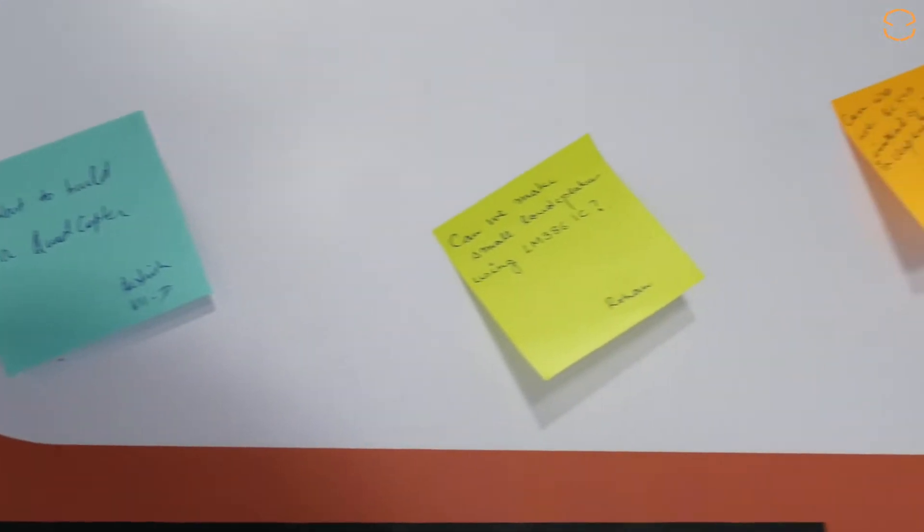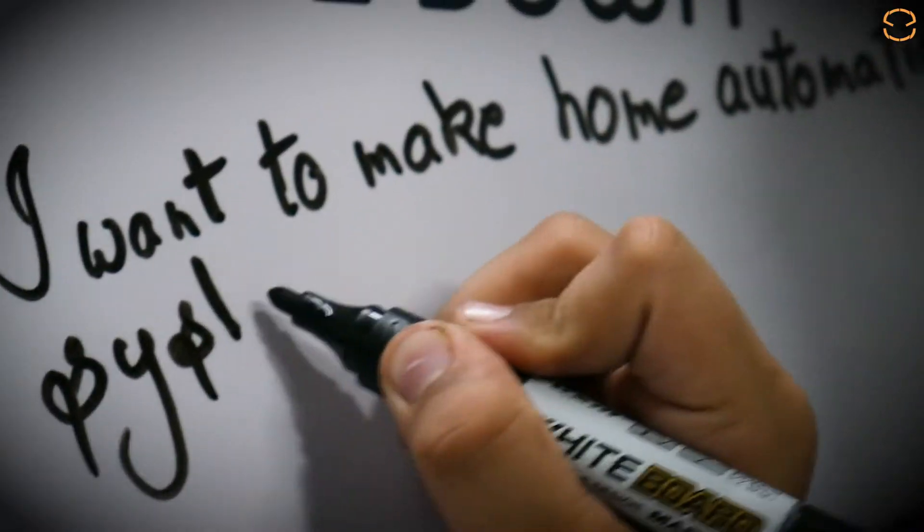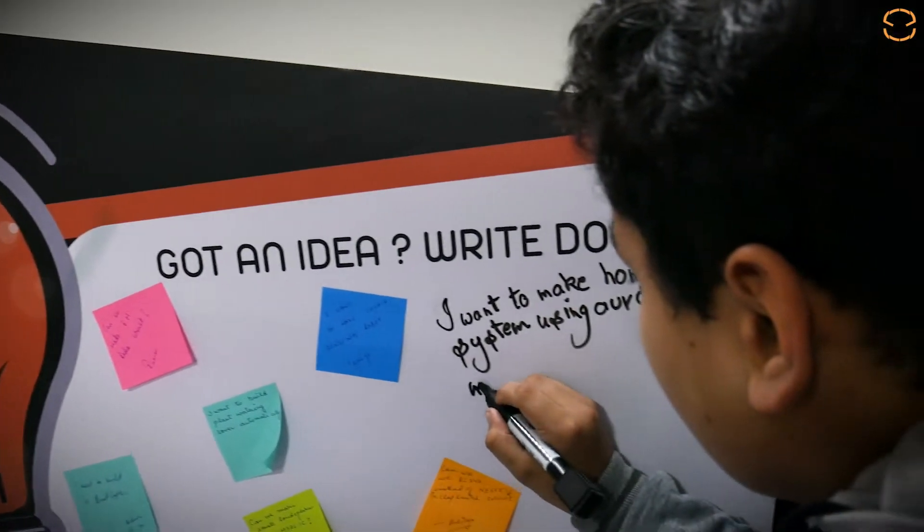Ideas are the key element of initiating a project. Kids' minds are so creative and filled with innovative thoughts — they can share brilliant ideas on the wall, and such ideas might lead to an entrepreneurial idea in the future.